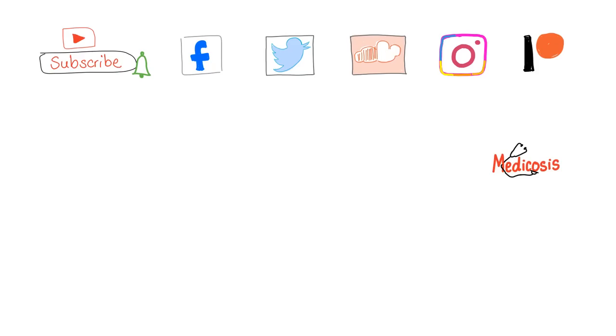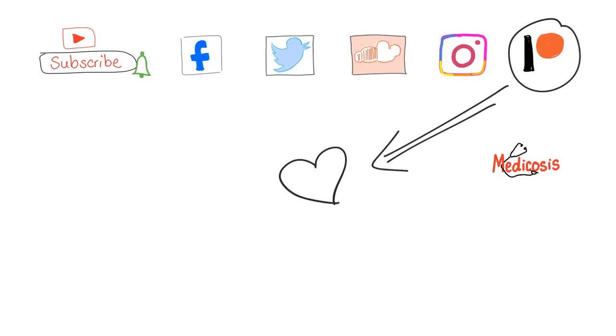Nobody on YouTube provides this kind of detail, so please consider subscribing and hit the bell to get notifications. I would really appreciate it if you support my channel on Patreon, because these videos take a lot of time to prepare. Thank you so much for watching. This was Medicosis Perfectionalis — be safe, stay happy, and study hard.